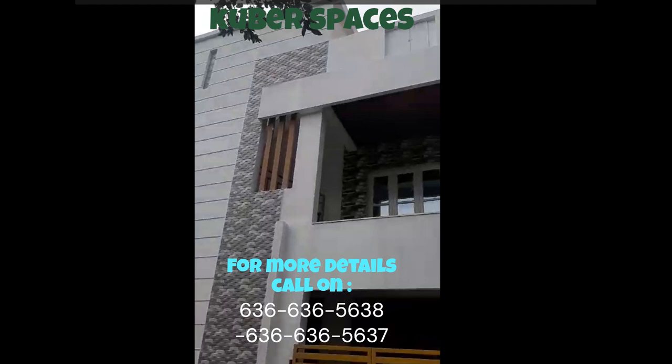Whether it's the proximity to schools, hospitals, or shopping centers, this locality has it all. In terms of amenities, the project offers a wide range of facilities tailored to enhance your living experience. From landscaped gardens to a clubhouse, you'll have everything you need to relax and unwind.